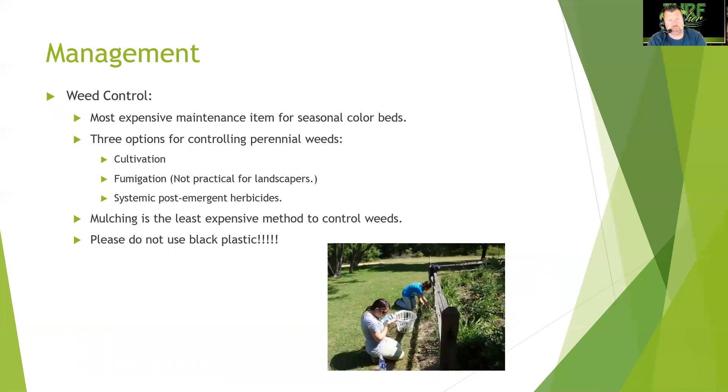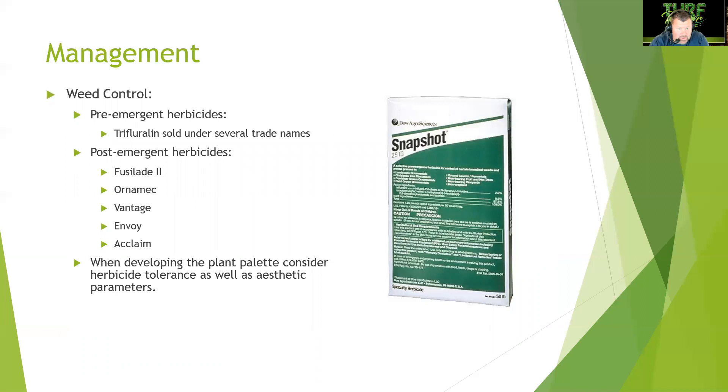Mulching is the least expensive method to control weeds, but do not use black plastic — it's bad for the plants and difficult to remove for tilling. Use pre-emergent herbicides like Snapshot, which works well and is sold under several trade names. Post-emergent options include Fusillade, Ornamec, Vantage for grasses, and Envoy or Acclaim for broadleaves. The simplest approach remains hand pulling. When developing your plant palette, consider herbicide tolerance along with aesthetic parameters.